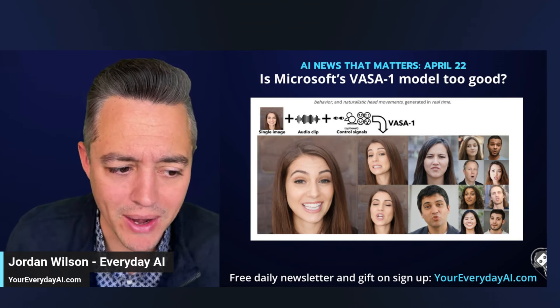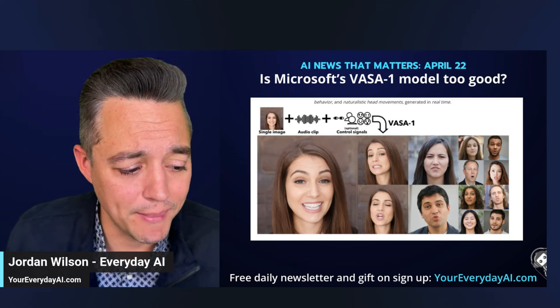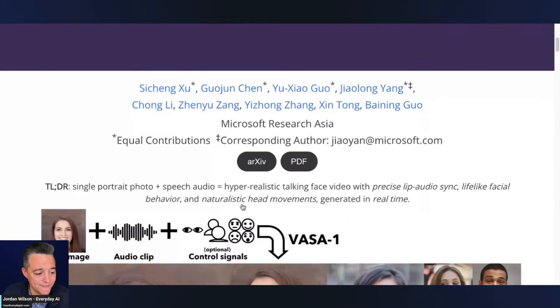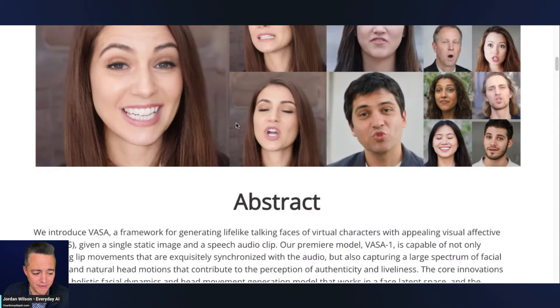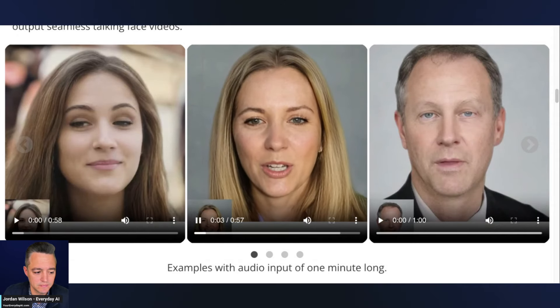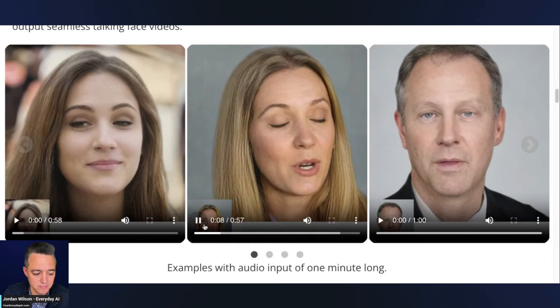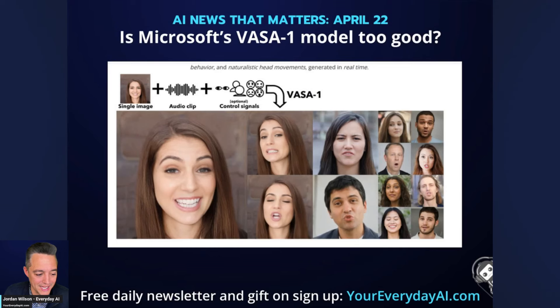Next, a super impressive new update that Microsoft shared in a paper called VASA-1. All you need is a single image and an audio clip, and it generates a realistic talking-face video. Let's watch about five seconds of it — one photo, source audio — and the result is remarkably convincing. We've linked that in our newsletter if you want to check it out.